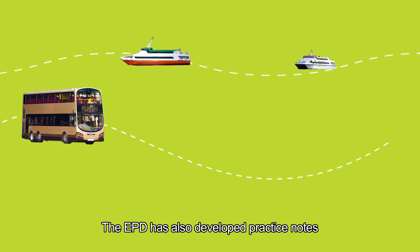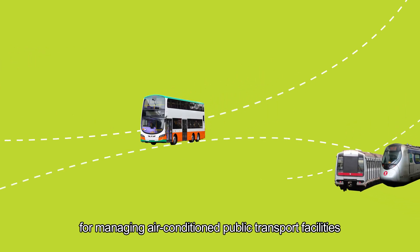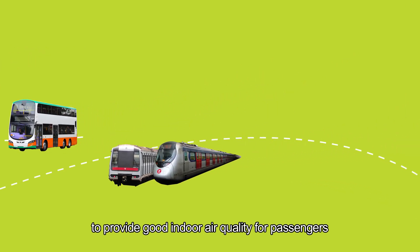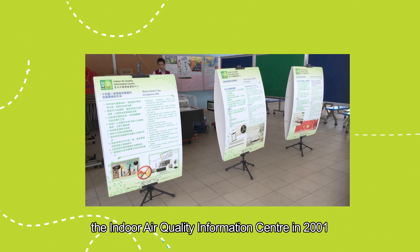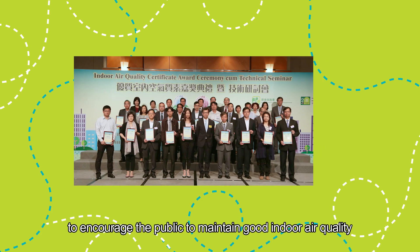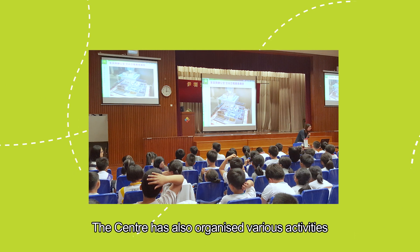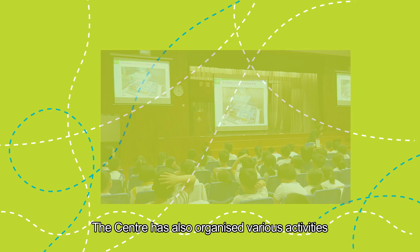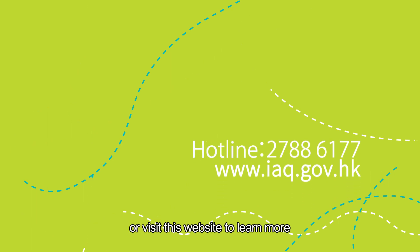The EPD has also developed practice notes for managing air-conditioned public transport facilities to provide good indoor air quality for passengers. In fact, the EPD established the Indoor Air Quality Information Centre in 2001 to encourage the public to maintain good indoor air quality. The centre has also organised various activities. You may call the centre hotline or visit their website to learn more.